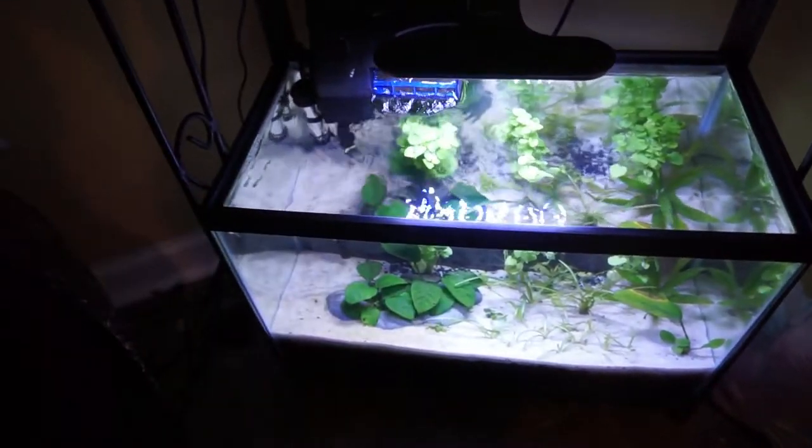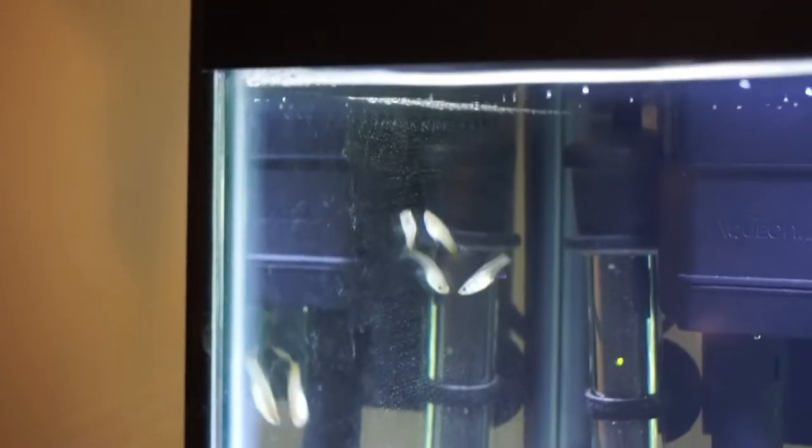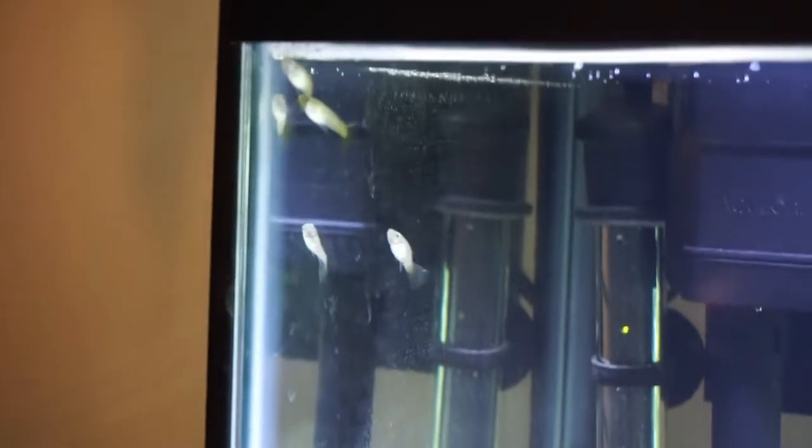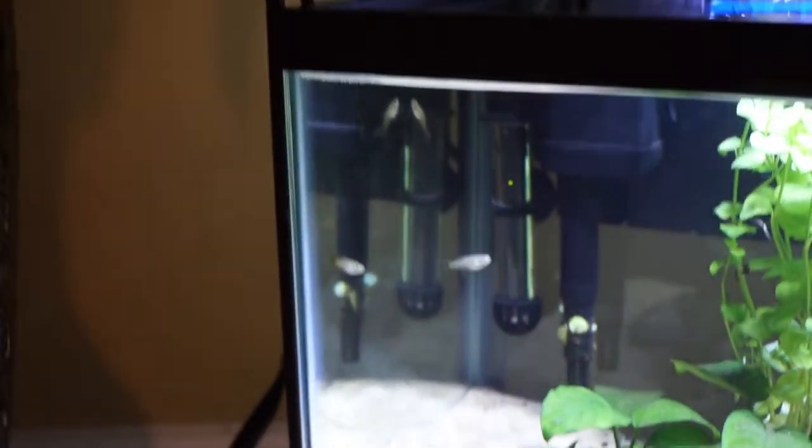By the way, the four guppies that we got in last video are all doing great. I actually got them in yesterday — I know the video for you guys was three days ago but this is actually just now the next day. Those guys are doing really really good and of course they're not going to be displaying all of their color right now because they're nowhere near full grown, but hopefully within the next two months or so they'll start to show a lot more color and eventually start to breed.